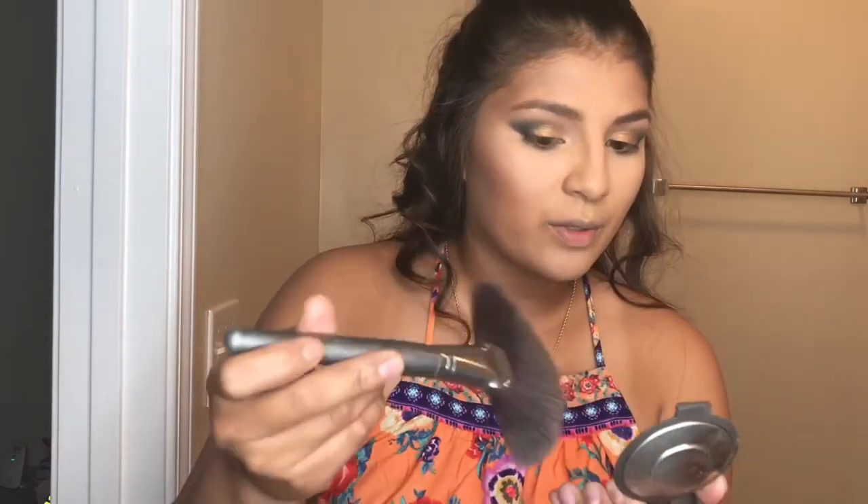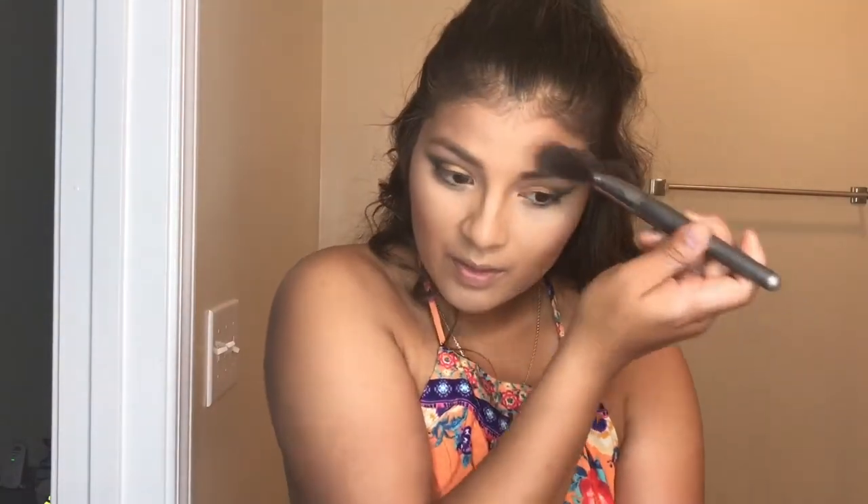I used this big ol' fan brush — I think I got these from BH Cosmetics. Yeah, these are the BH Cosmetics ones. I feel like this gets your face a lot better than the little fan brush. What is this lower lash line?